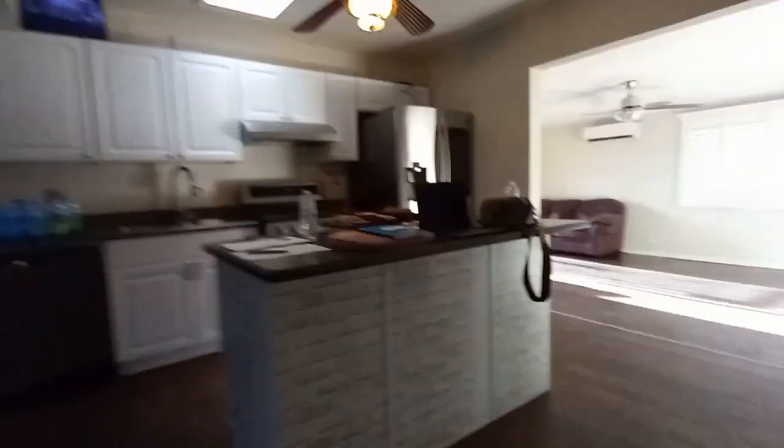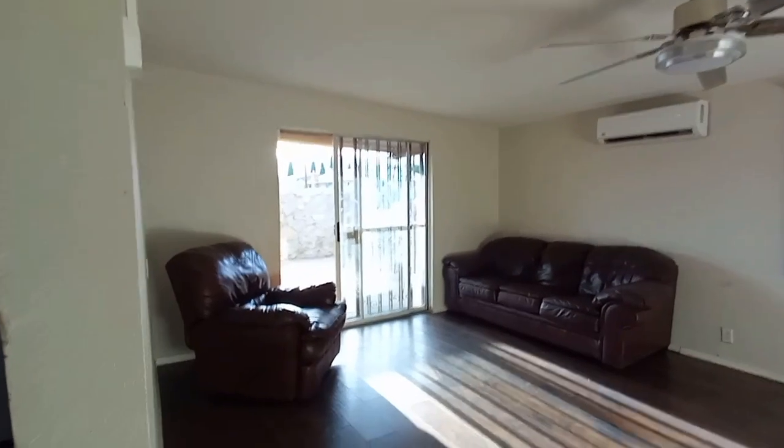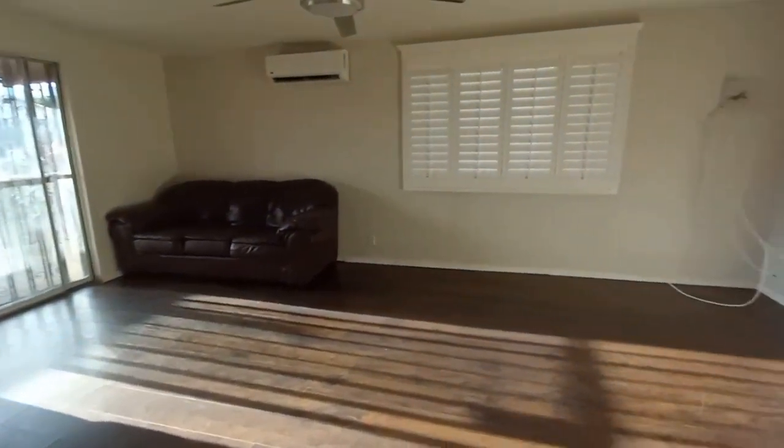Then you walk to the other side — there's no pantry in that house — and then this would have been the sala. Over here was the bigger room, way bigger than the other three rooms.